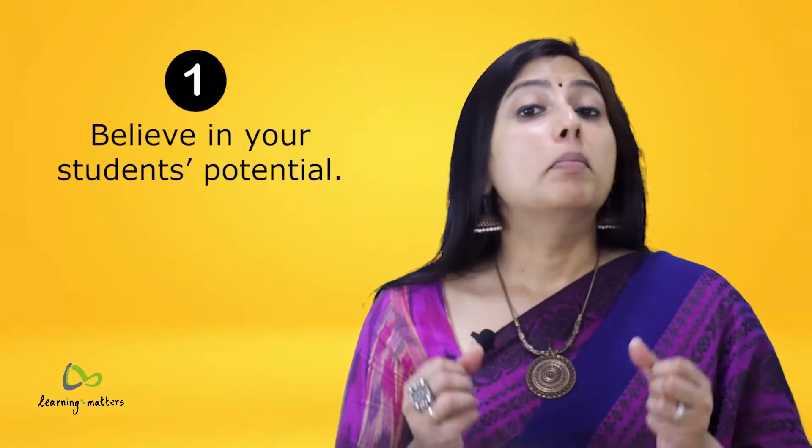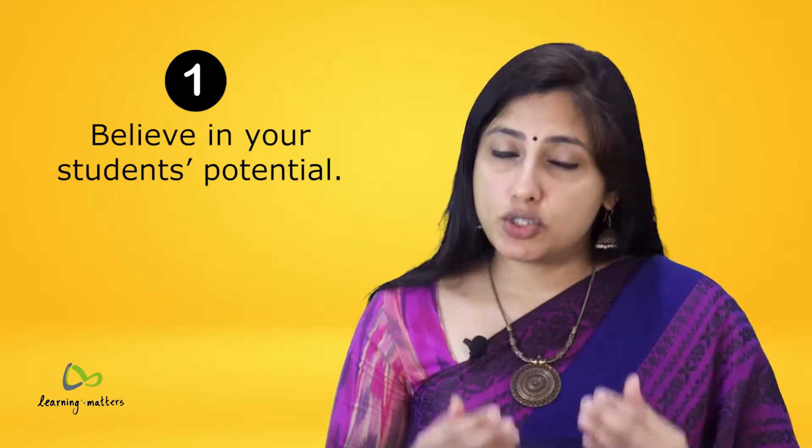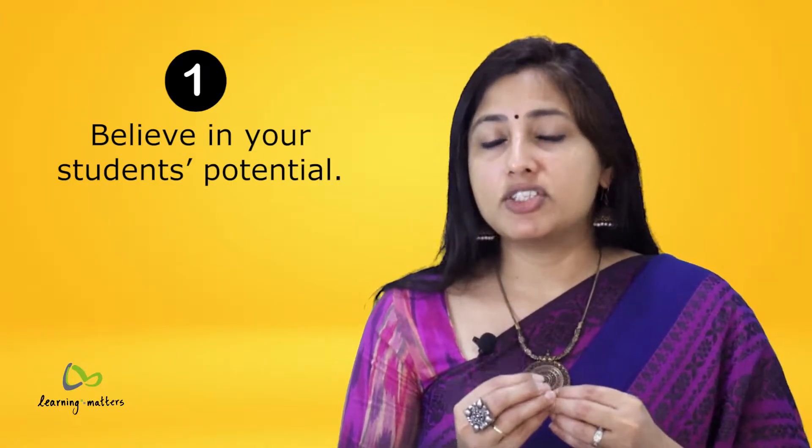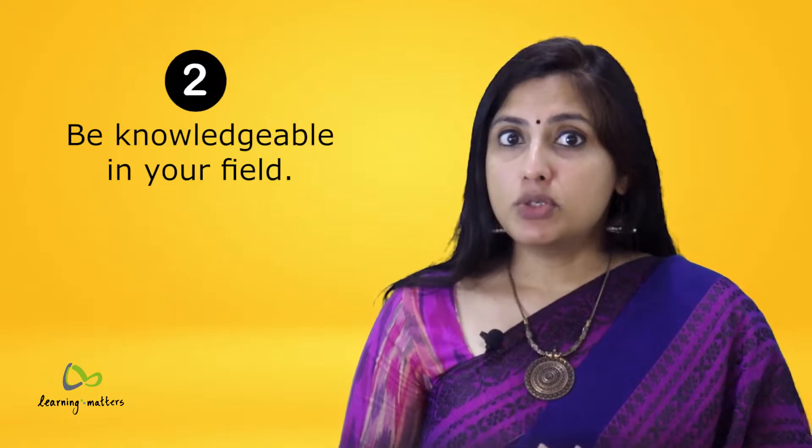Tip number one: believe in your students' potential. As we all know, any educator's success depends on the success of their students. Believing in your students' capability is the most powerful teaching strategy that you have in your hands. Students will do anything for a teacher who believes in them, so use this to its fullest.